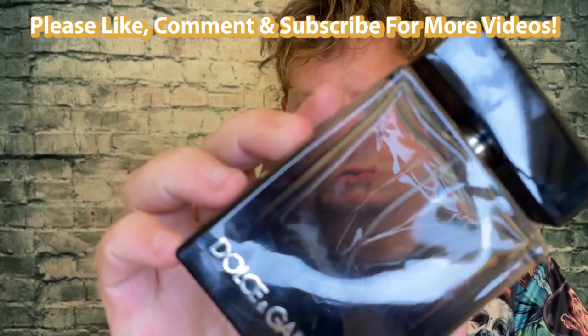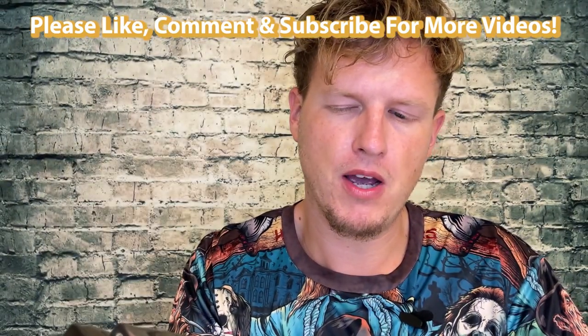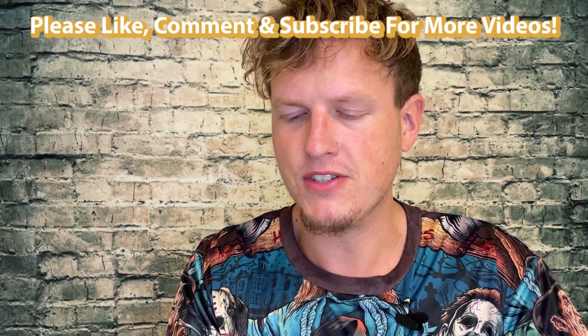Hey, what's up guys, it's Josh here. Today I want to do a little re-review on Dolce & Gabbana's The One EDP. I know they've come out with several versions of The One since then — I think they might even have a stronger version. For all you batch code junkies, this one is a 6243, so it's probably a few years old, but it still smells great and hopefully they haven't changed the formula too much.